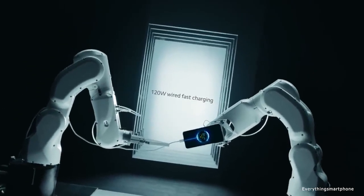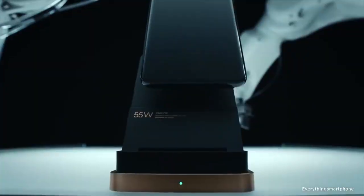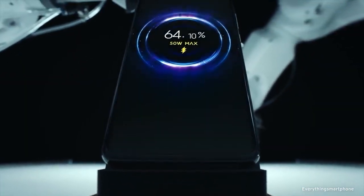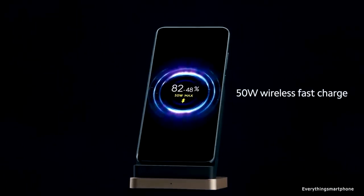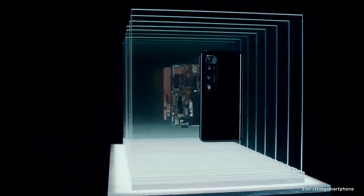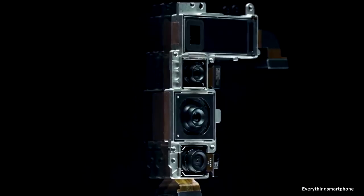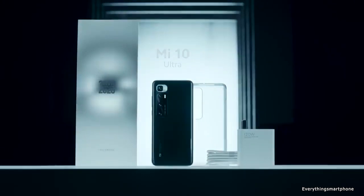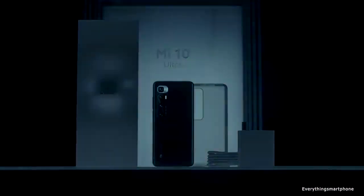As for the battery, it has a 4500mAh non-removable battery with 120W fast charging support, which can charge 100% in just 23 minutes, and 50W fast wireless charging support. The phone is available in 3 color variants and weighs about 221.8 grams.